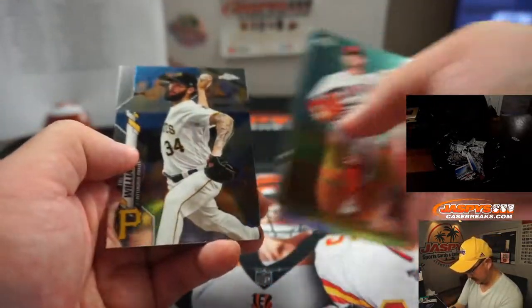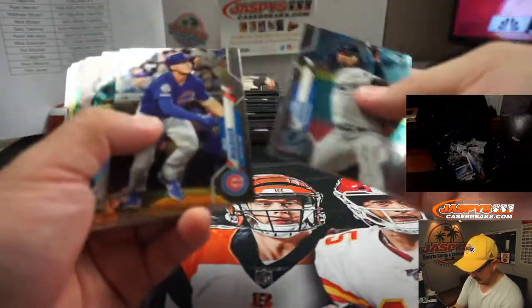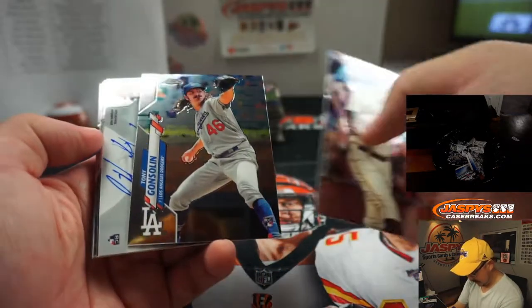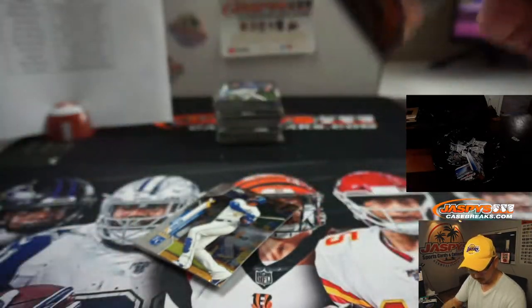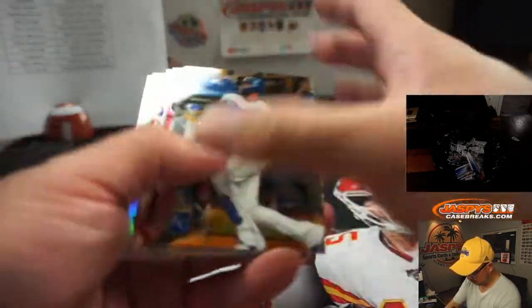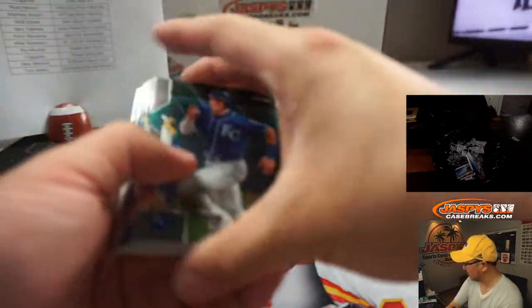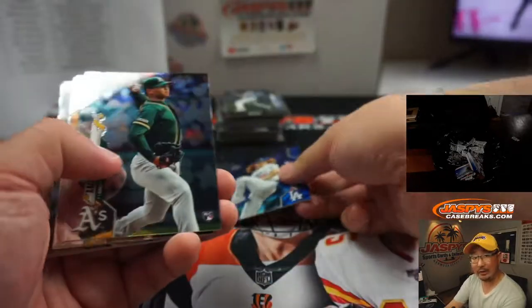I think the dinner is here. And look at this — an Orioles autograph. It's going to be Hunter Harvey for the O's, Thomas Bove. Dustin May, blue wave, 19 out of 75. I love when the parallel matches the color of the team. And Richard Miller with my Dodgers.